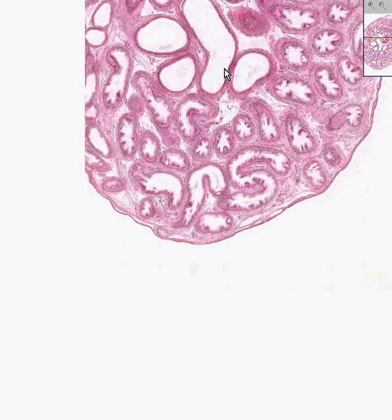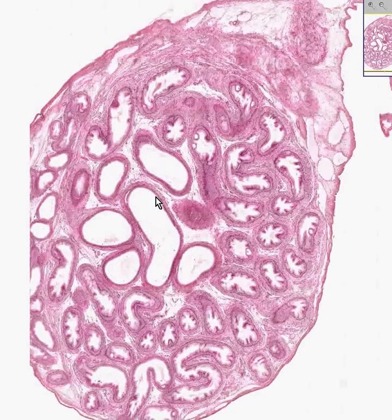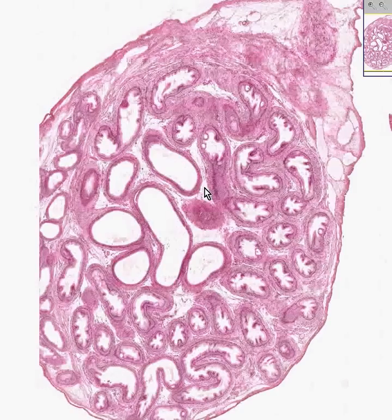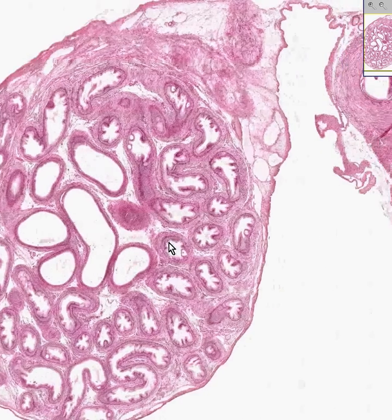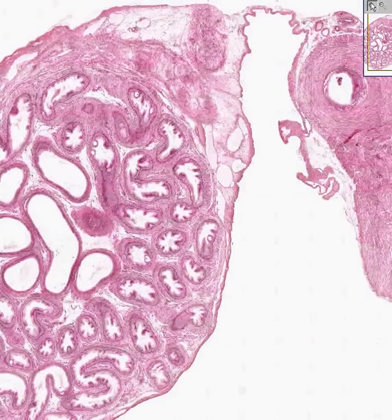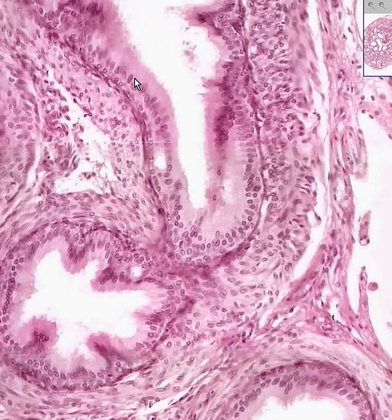Practically all of the glandular or tubular structures of the epididymis are going to look like this. Some of them may contain collections of sperm; some of them may be more open, wide, and dilated. But remember, they are the most beautiful examples you could imagine of a nice and orderly non-stratified simple columnar epithelium — and that's exactly what they look like. Here are the stereocilia. Thank you very much.